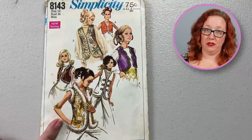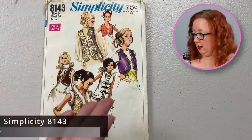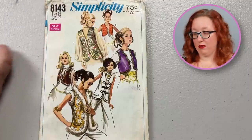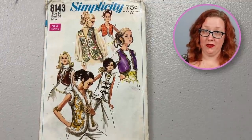Now we have another rad 1960s Simplicity, except this one is going to be for a set of vests. Honestly, if you're gonna wear a vest, this is one of the ones I would choose — look at some of these, like the scallops, the long with the fake fur. It's pretty spectacular. Simplicity 8143 in a bust 36 has lots of different vest options, and I do really enjoy all the choices it gives you.